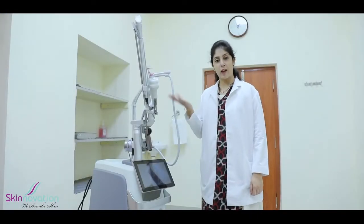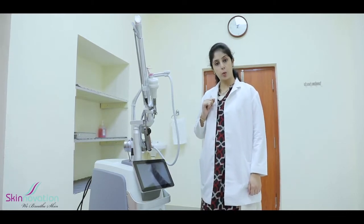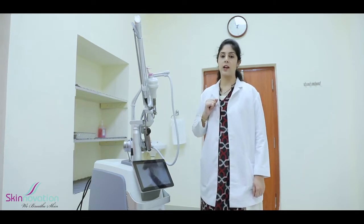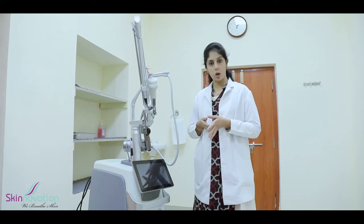I am using two of their equipment: Primelase HR and Fraxis Duo. Coming to my favourite device, the Fraxis Duo — why my favourite? Because it is a US FDA approved combination of high power CO2 laser with both fractional as well as surgical handpieces, as well as micro-needling radio frequency. This is one device that we can use day in and day out for both dermatological as well as cosmetological indications.